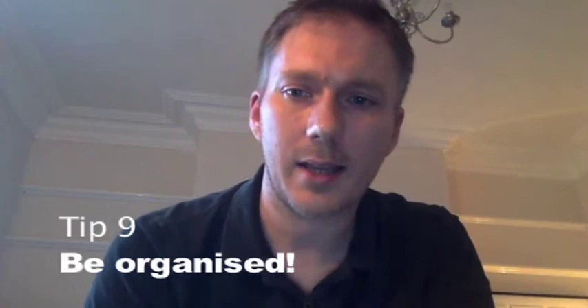Tip number nine: make sure that you have absolutely everything you need to put that video together before you come to Sunderland. What you don't want is to find out you've forgotten to shoot something, get the voiceover, or that you don't know what you're doing. You need to have it all together and know what you're going to do.